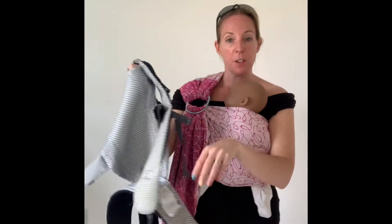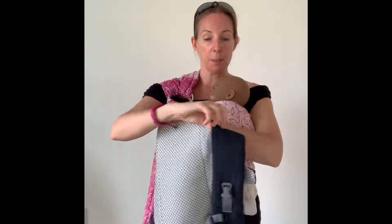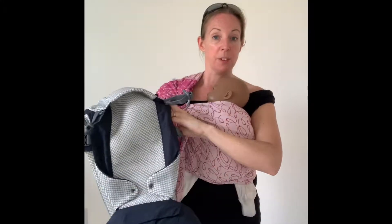You've also got options specifically designed to be cooler for summer. This one is the Beko Gemini Cool — it's got a big mesh panel down the front which is all nice and breathable. It's got quite thin but lightly structured straps and a lightly structured waistband, so that's a really popular option for people wanting something that works well in warm weather but with a little bit more structure.